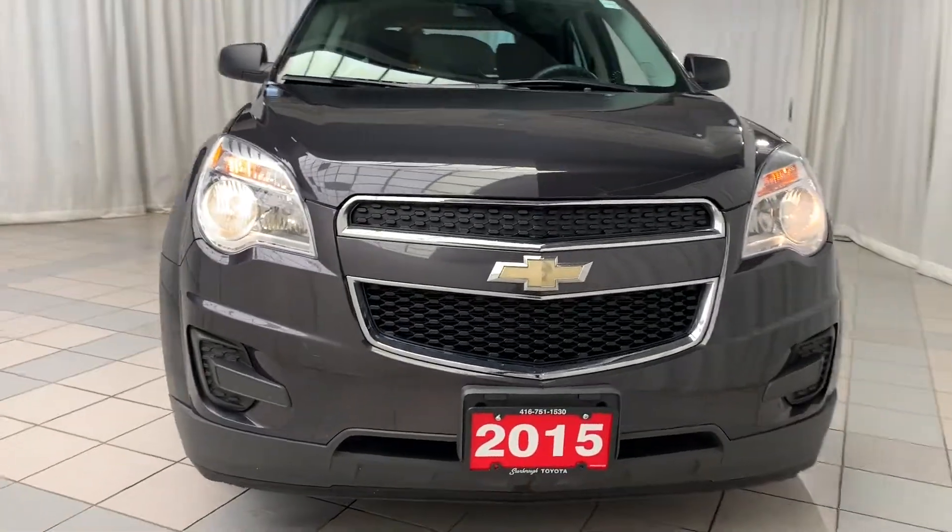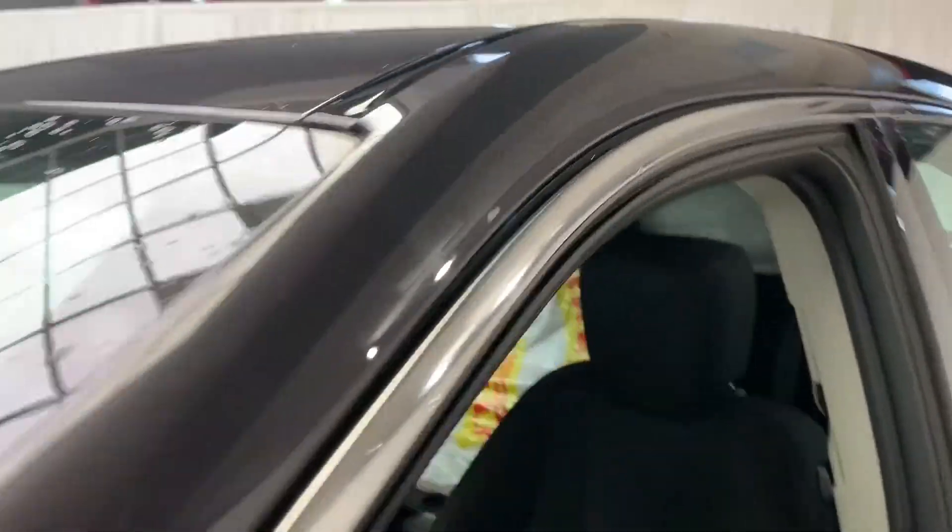Looking at the front of this vehicle, you'll notice halogen projected headlights and daytime running lights. And as we look on the inside of the vehicle, starting on the door panel.